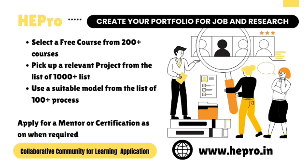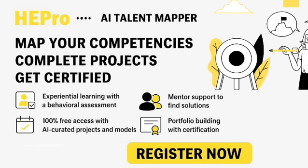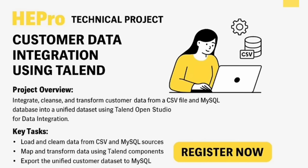Here's how it works. Step 1: Pick a course. Step 2: Choose a project. Step 3: Use a model to solve it. Step 4: Apply for mentorship and get certified. Build a verifiable portfolio, earn badges, and follow a career path that matches your strengths, just like industry professionals.